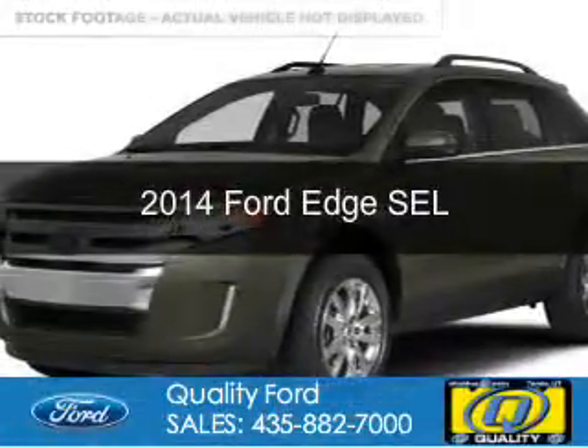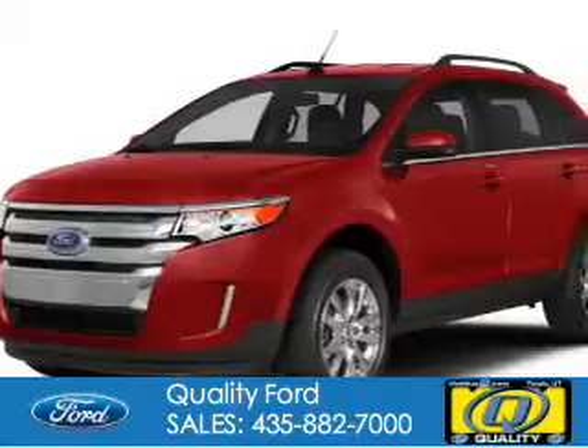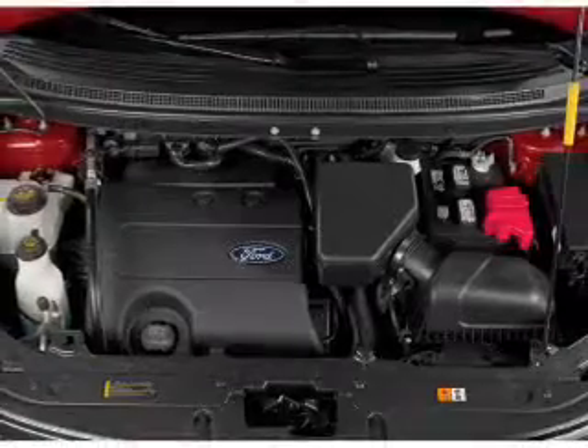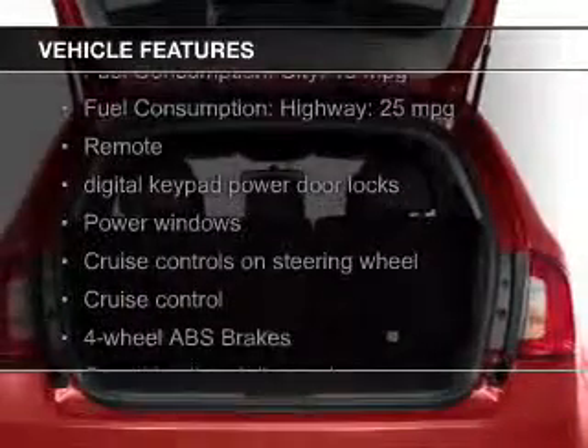This is a new 2014 Ford Edge, powered by all-wheel drive, a 3.5-liter, six-cylinder engine, and a six-speed automatic transmission. The features include a panoramic roof,